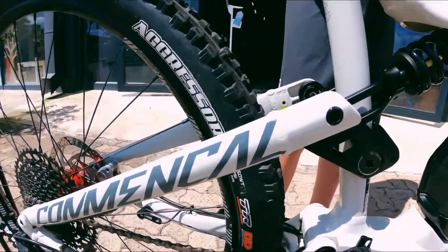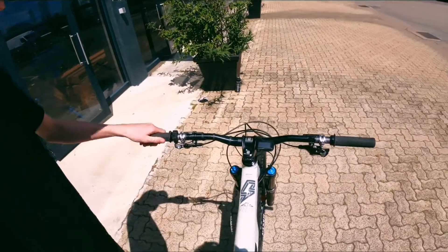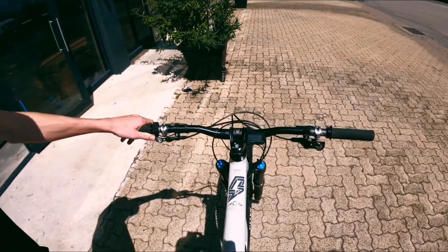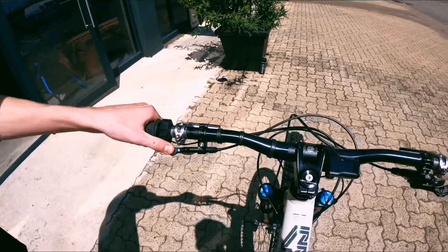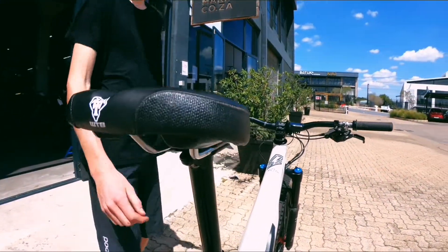Moving to the contact points of the bike, it has some really nice — I think it's Alpharide grips — and a WTB Slate saddle on a KS Lev dropper post. It's a really nice quality post. There's a small scuff mark on the post, but nothing that affects performance.